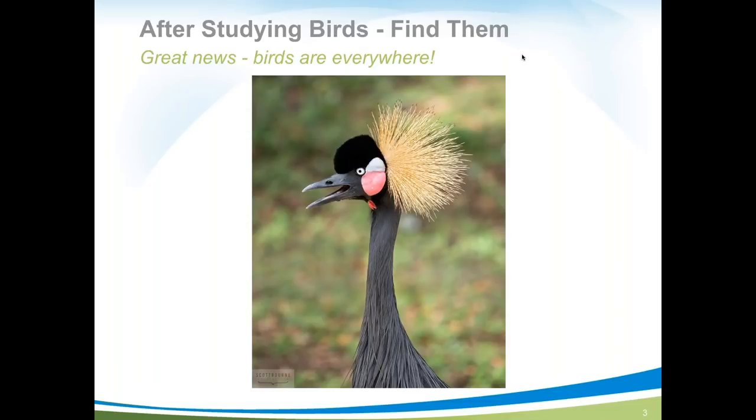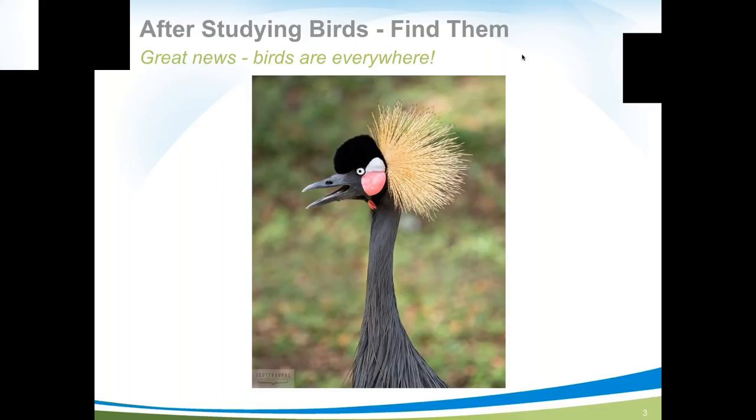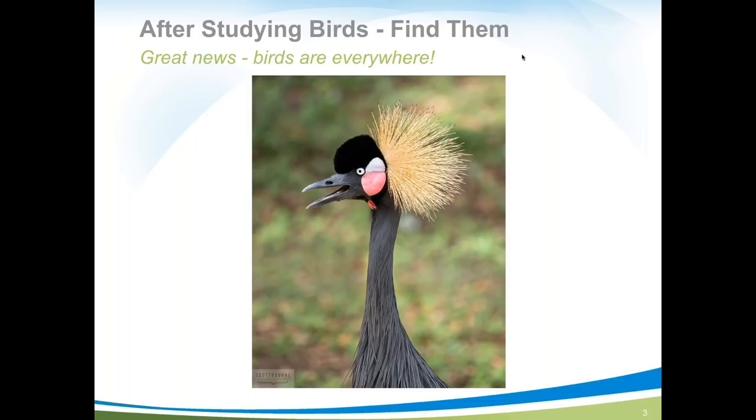After studying birds — and Scott can't stress how important that is — the next step is finding them. The great news is they're everywhere. He found the African crown heron shown here in a zoo. You can find birds at national parks, national wildlife refuges, zoos, and probably just around the corner. Birds are plentiful if you know where to look.